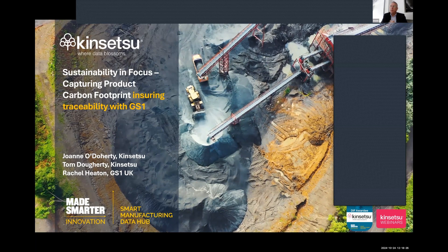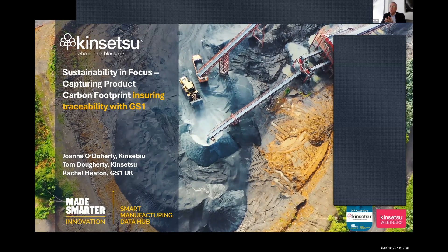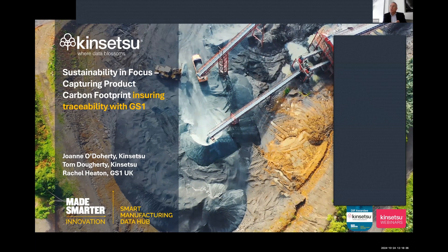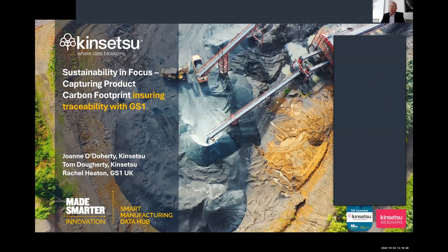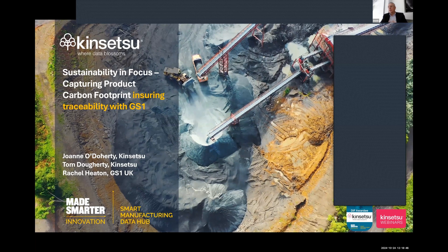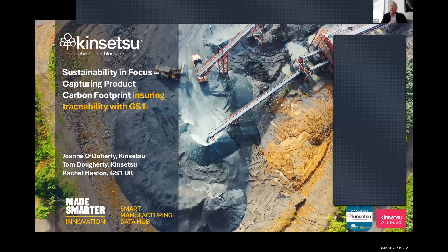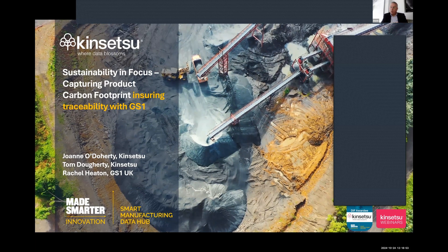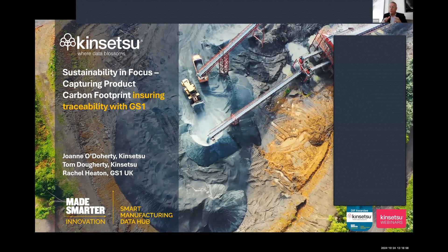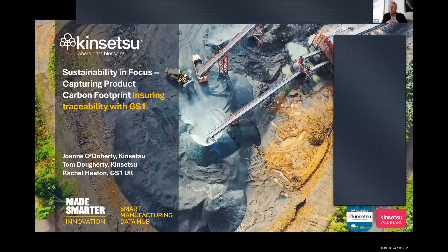We're super pleased to have Rachel join us — Rachel Heaton from GS1 UK. Rachel brings 20-plus years from the construction and facilities management industry and will explain how those unique identifiers will help industries comply with these new regulations and enhance sustainability efforts. There'll be a quick Q&A at the end.